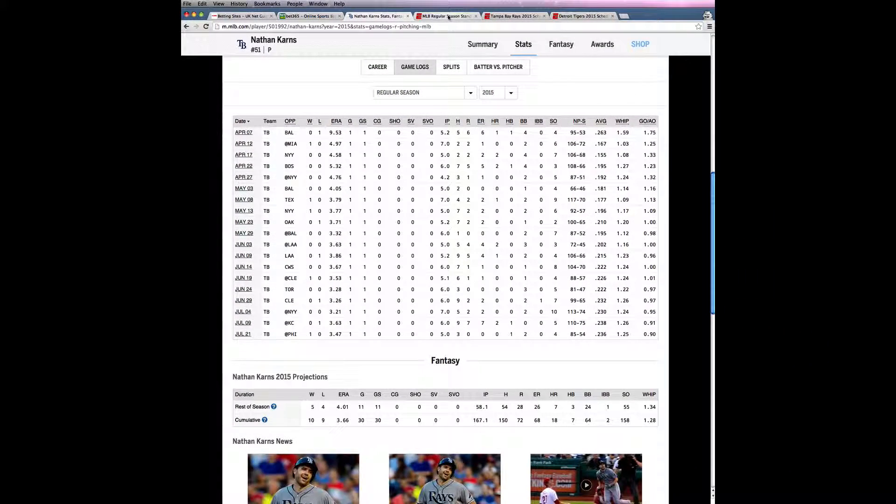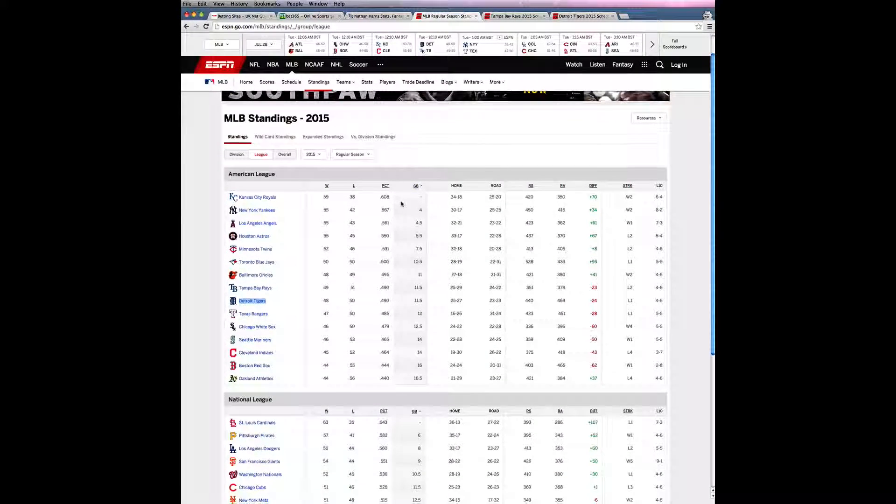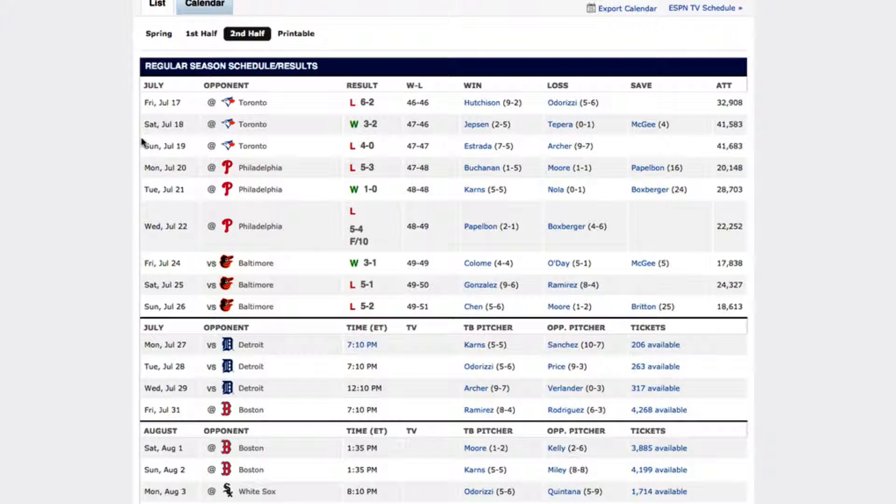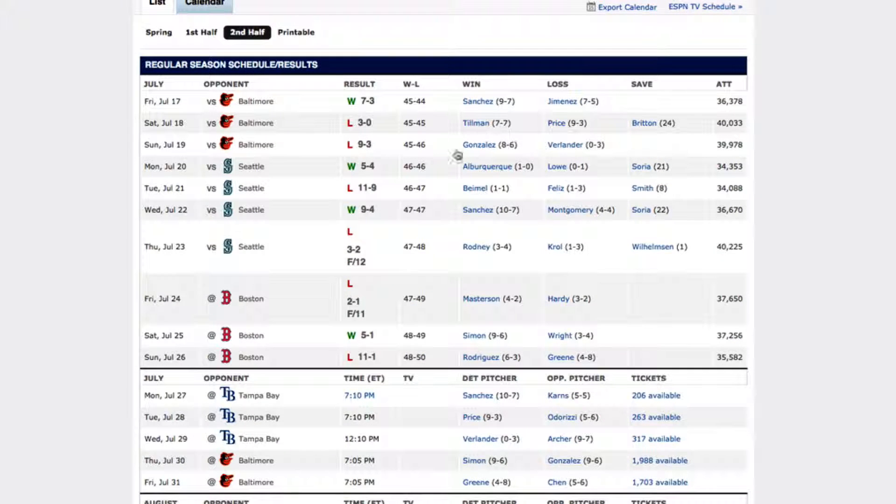If we visit the ESPN baseball website and look at the overall standings, we can see that the Rays have scored 351 runs so far this season while the Tigers have scored 440 runs. Looking at the Rays' more recent form on ESPN, they have not scored more than 4 in any of the last 9 games, while the Tigers have scored 9 twice along with a 7 and a 5 in other games. So on the face of it the Tigers seem to have the better batting lineup.